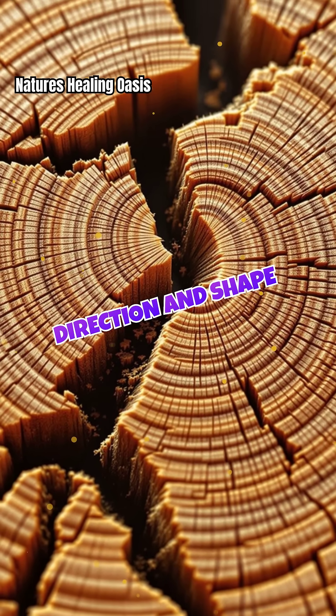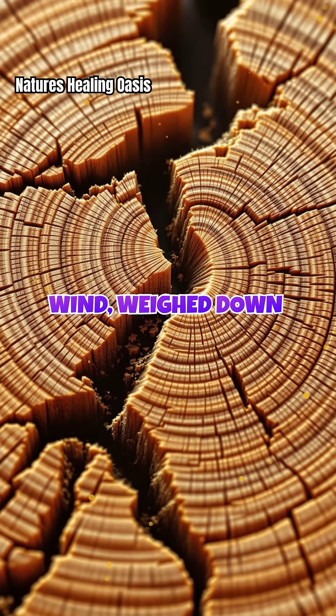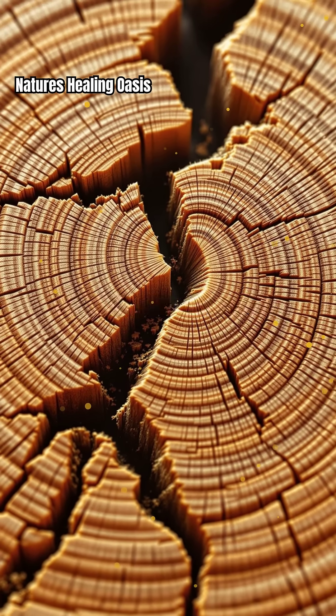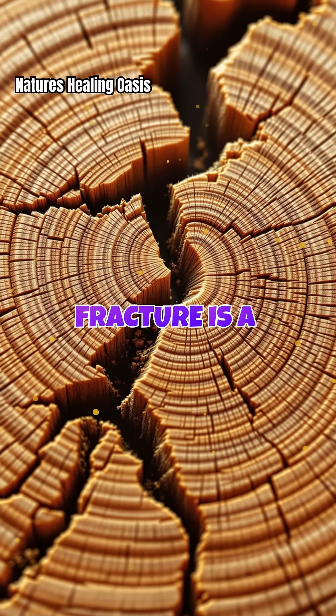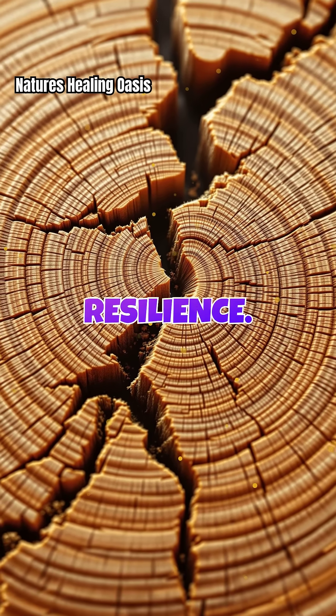The direction and shape of each crack can tell us if the tree was twisted by wind, weighed down by ice, or struck by lightning. Each fracture is a story, written in the language of stress and resilience.